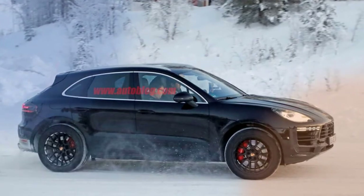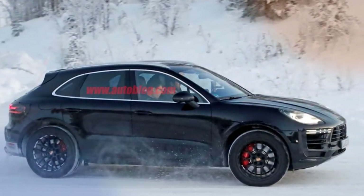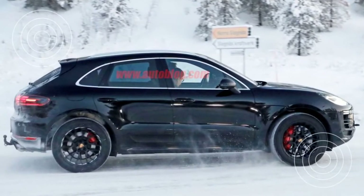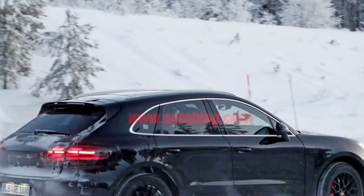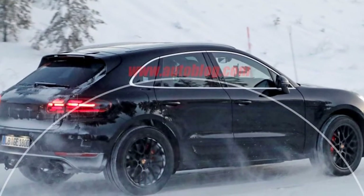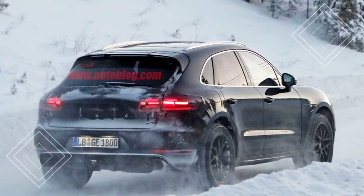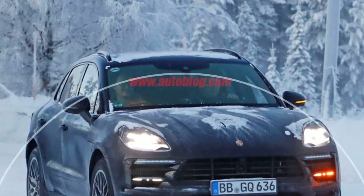Subtlety, thy name is Porsche. Looking over the spy shots, it's not immediately apparent that this Macan, spotted testing in the dead of winter snow, is new. Look a bit more closely and you'll see new lighting elements front and rear, though still obfuscated a bit by some camouflage. The next Macan's headlights boast new LED lighting designs, and the lower indicators are repositioned beside reshaped grille openings. At the rear, though it's hard to tell with all the snow blown around, we're expecting the next Macan to get a horizontal light bar connecting the two taillights.